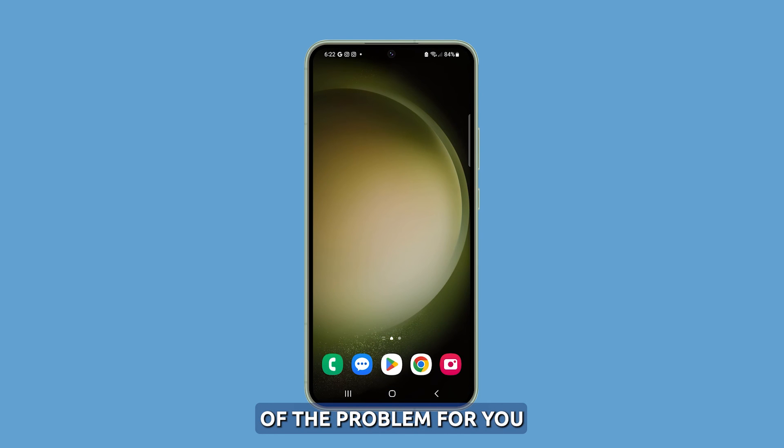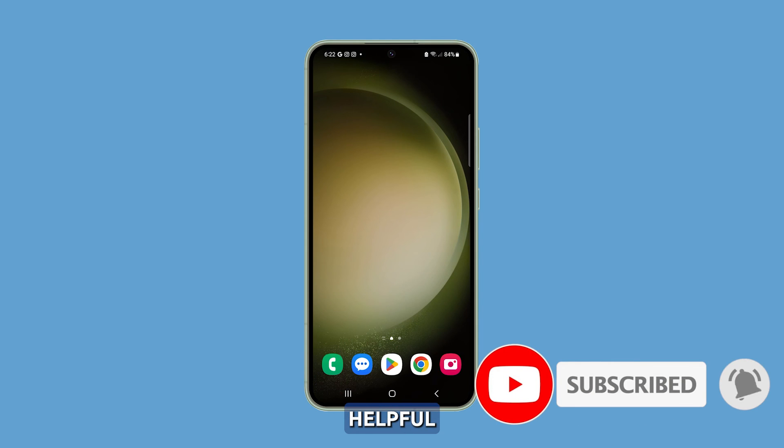Following these troubleshooting steps should reveal what's behind the excessive battery usage on your Galaxy S23. We hope this guide has been helpful. Thanks for watching.